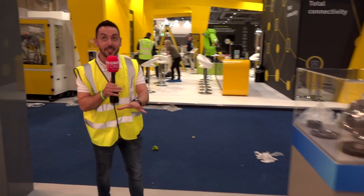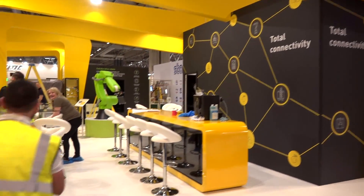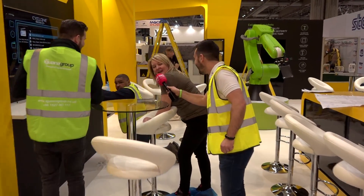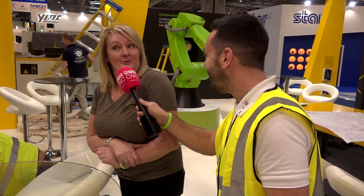So there you have it — there's another stand nearly complete. Here we are onto the Fanex stand and again, it's another stand that's nearly complete. How are you getting on? We're getting there — we're nearly finished now. It's looking good, don't you think? It looks fantastic. Have you had any problems? No, no problems at all.